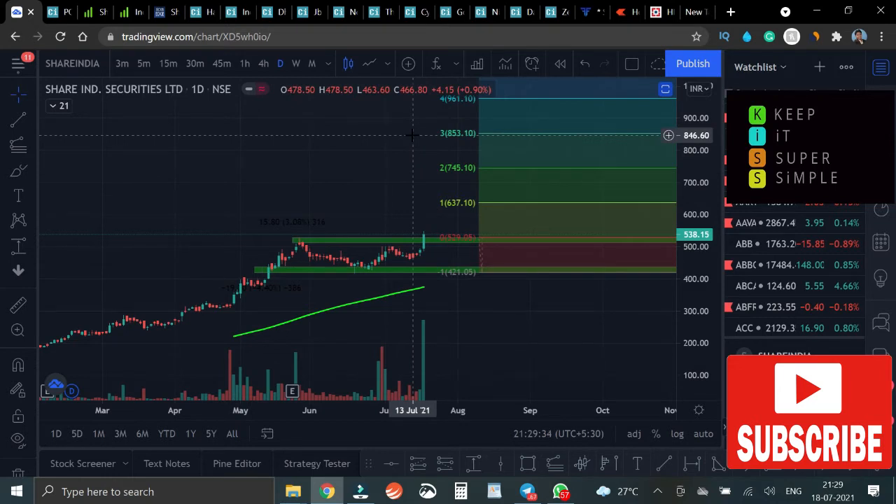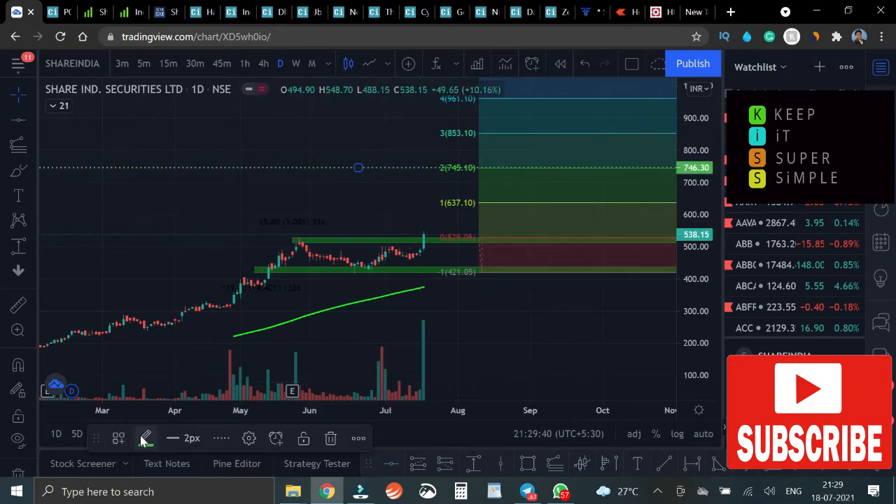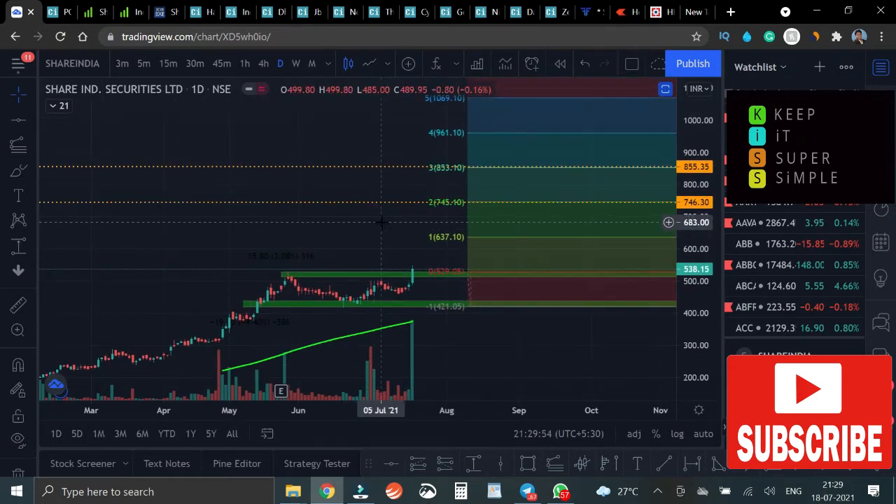Let me draw a line here and change that to orange. This would be the area where we would be booking 50 to 70 percent of our profits, and we trail the remaining whenever there's a reversal price action. For that, you can follow our Telegram channel — this Concept Telegram channel — and if there is any reversal in this share, we'll be discussing it over there.